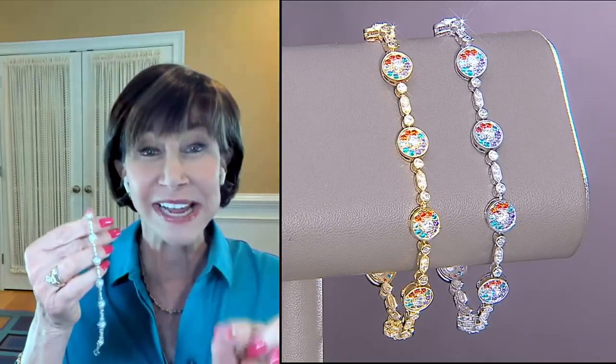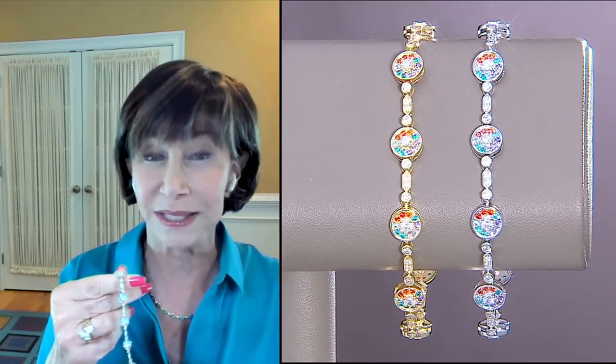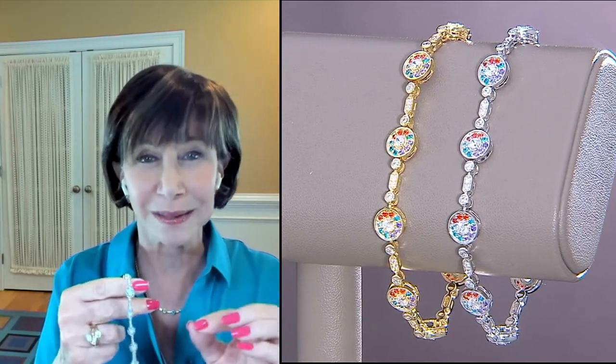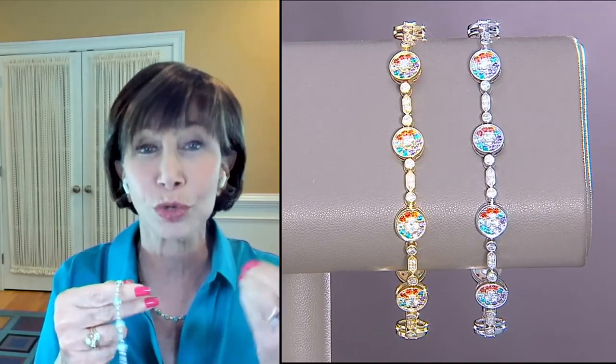I love jewelry that has color as well, especially when it has the quality of Dominique. These are our beautiful pinwheel bracelets and they are at an absolutely super low price. There's a ton of work in these bracelets. You have to really see them to understand — if you sat there and had to do the work, how long it would take you to just do one bracelet.